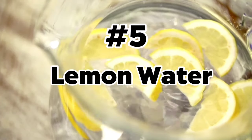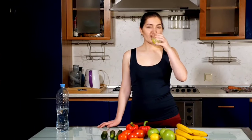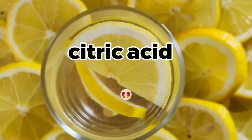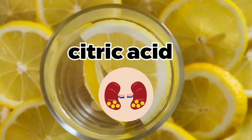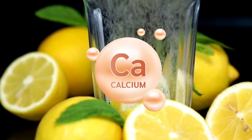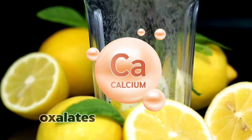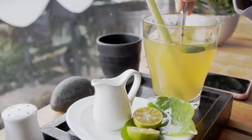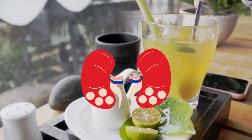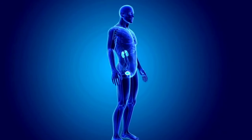Number 5: Lemon Water. Adequate hydration is crucial for kidney function, and lemon water makes staying hydrated much easier and more enjoyable with its refreshing taste. Moreover, the citric acid in lemons has been shown to prevent the formation of certain types of kidney stones. Citric acid has a natural tendency to bind with calcium, which can prevent calcium from binding with oxalates and forming crystals. This way, lemon water can prevent the formation of calcium-based kidney stones, and may even help to dissolve them to some extent.